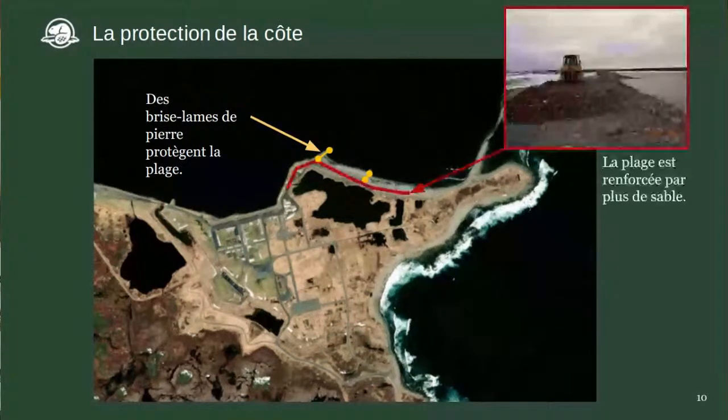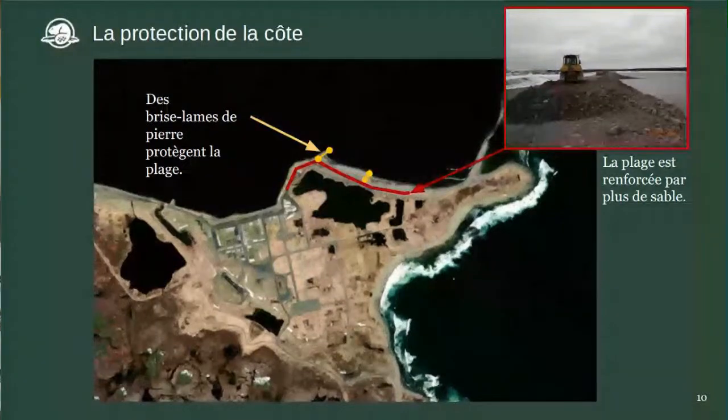On a aussi ajouté du sable à notre plage. Vous allez voir en rouge les endroits où on a mis plus de sable pour renforcer la plage de la barrière — la plage qui protège une grande partie du site de l'érosion côtière.